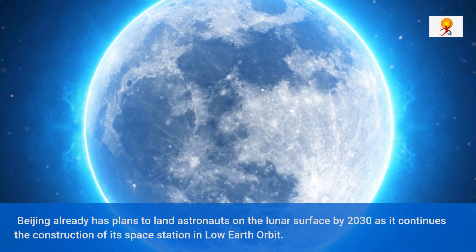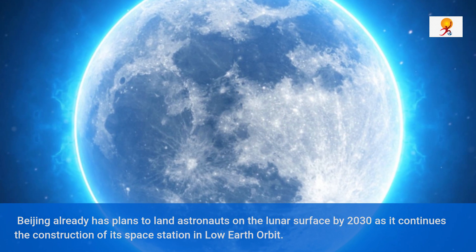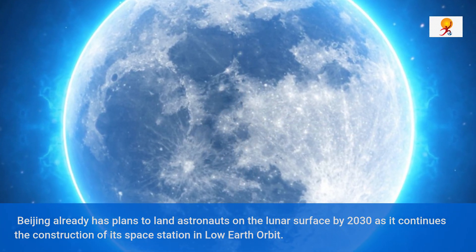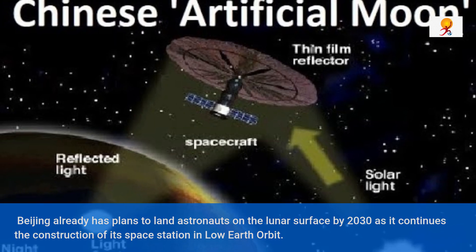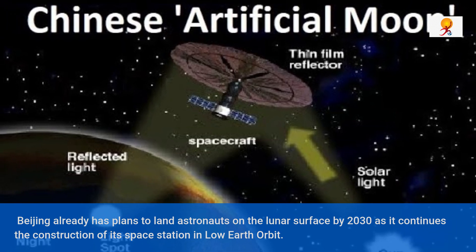The Chang'e 7 spacecraft will be launched to the moon's south pole, followed by Chang'e 6, which will return samples from the surface. Beijing already has plans to land astronauts on the lunar surface by 2030, as it continues the construction of its space station in low Earth orbit.